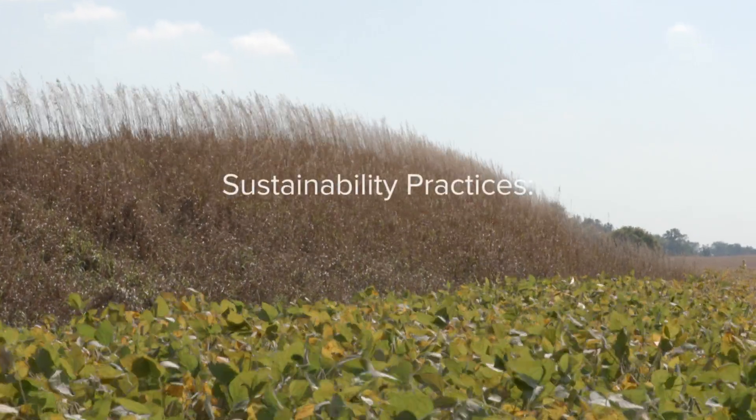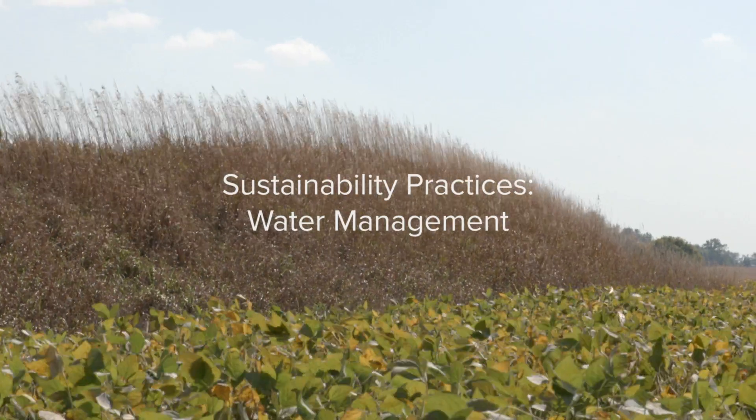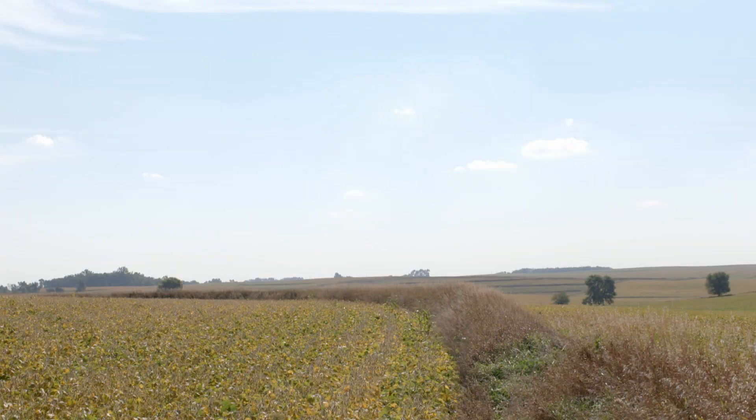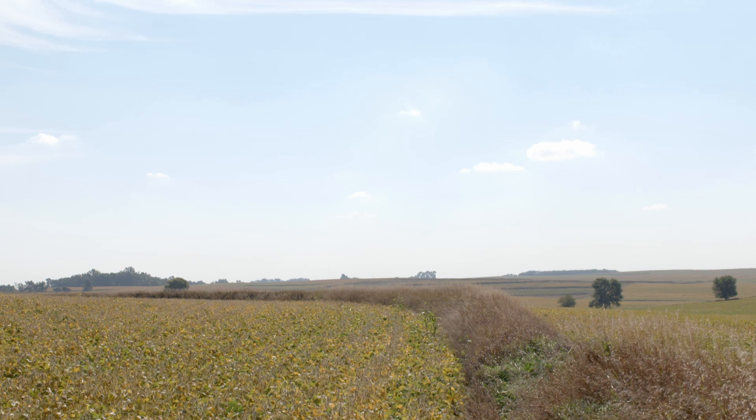Most of our steeper ground had terraces installed 30 years ago. It's what was needed to control water erosion, but the terraces still have a place even with reduced tillage, which we saw on some of the big rains this year.